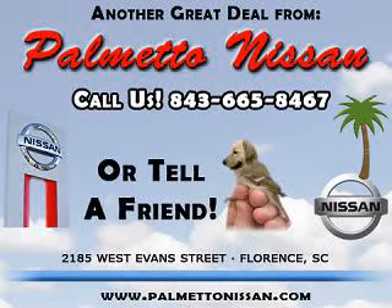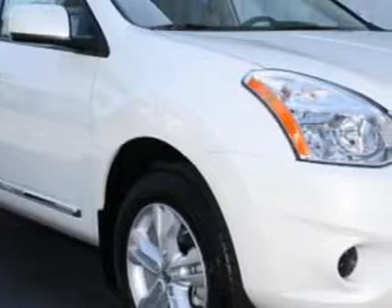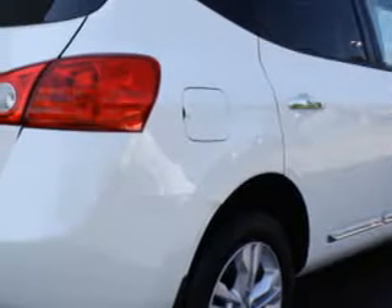Thank you for shopping Palmetto Nissan. Check out this pearl white 2012 Nissan Rogue, equipped with a 4-cylinder engine and an automatic transmission.